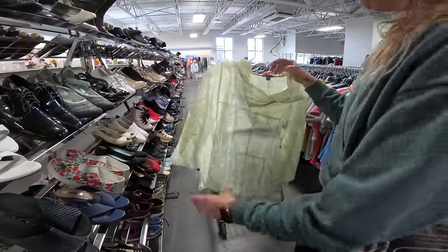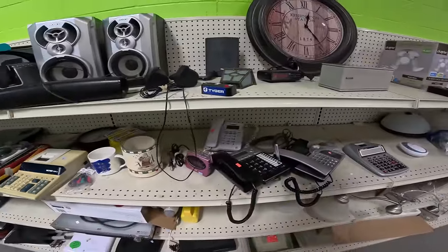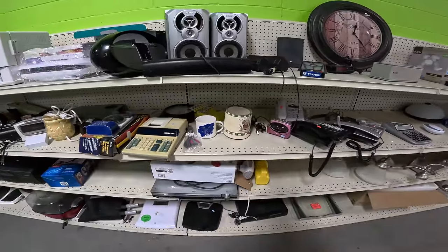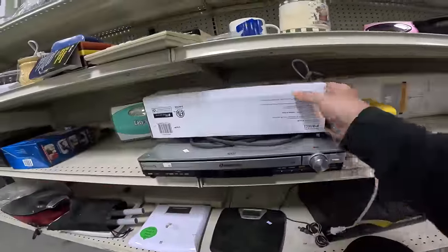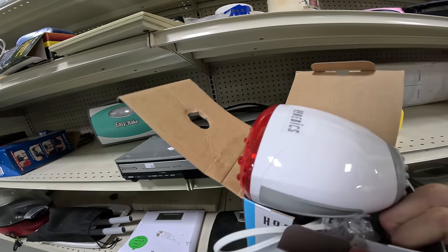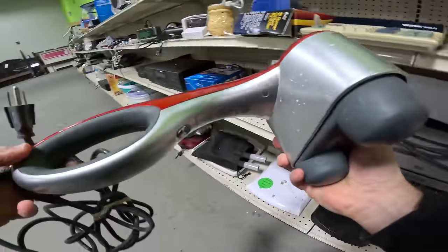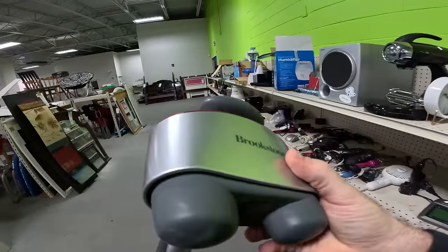Looks good to me at this Goodwill — not the one we were just at, because that one had a whole bunch of nothing. There are a couple massagers here. There's a big difference between this massager right here and this one — this one is nice.